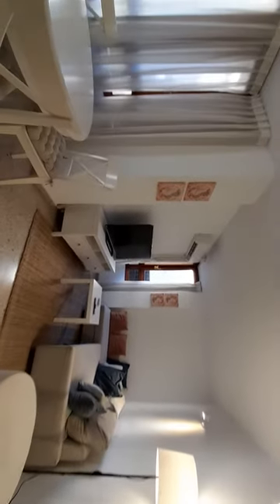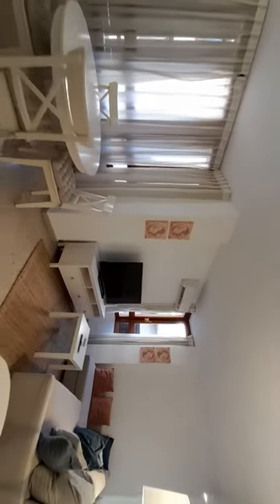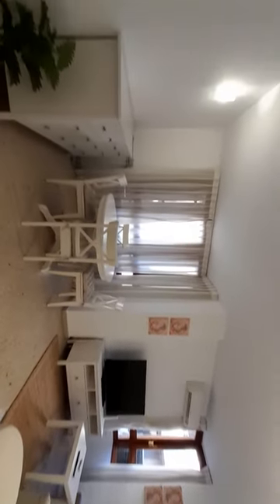And now I show you the living room. In the living room you can find one sofa and the TV. This studio has a conditioner there, and one table for it.